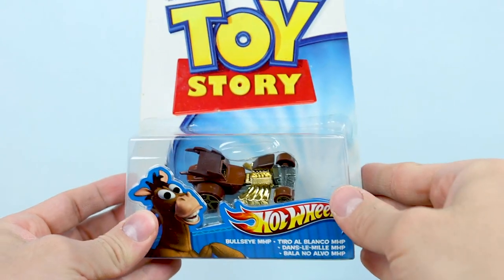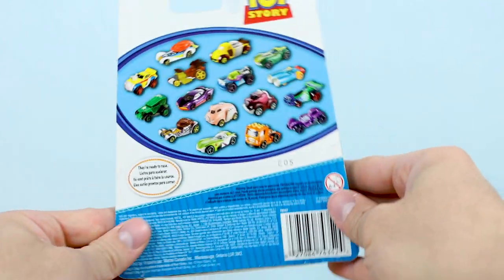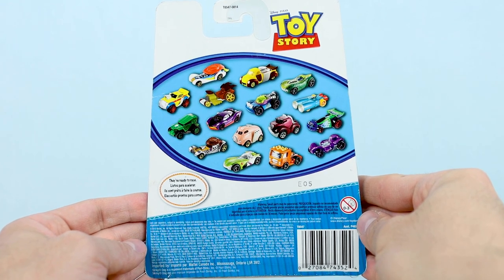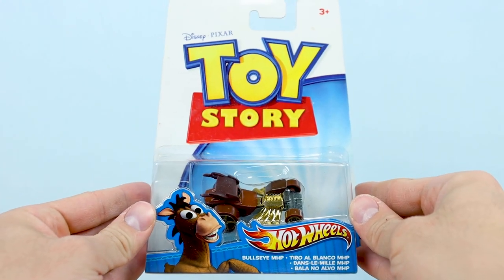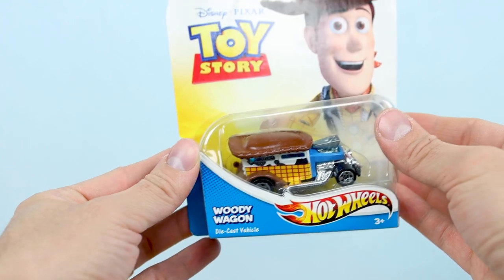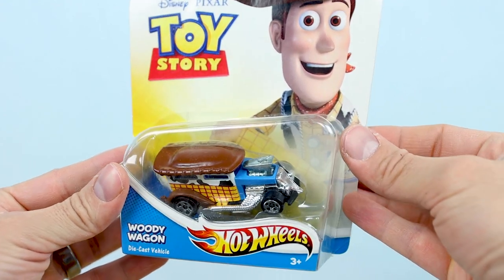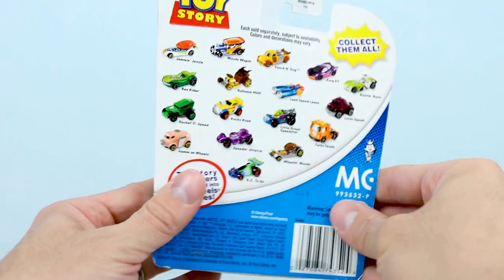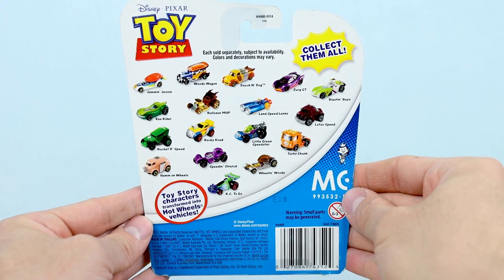This one is certainly the most expensive out there right now, typically selling for over $200, sometimes even over $300. On the back of the package, the cars now go unnamed for some reason, but it includes images of all 16 characters — what I thought at the time was the complete collection. Surprise, though — a 17th car was added a little later on, and that one was Woody Wagon, the second Woody-inspired vehicle. It came out in 2011 with a totally new packaging design, with a number of other characters re-released on this same new style card back as well. On the back here, you can now see all 17 of the 2010 to 2011 Toy Story character cars, complete with their names reinstated, which is very satisfying.